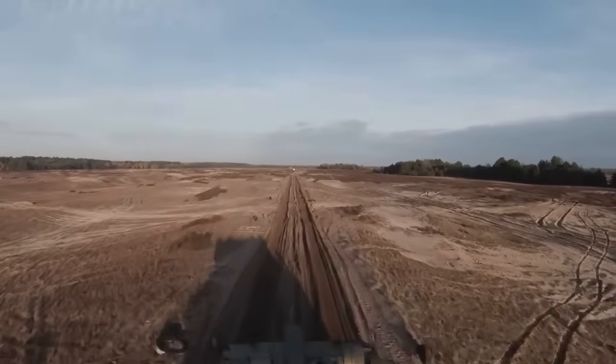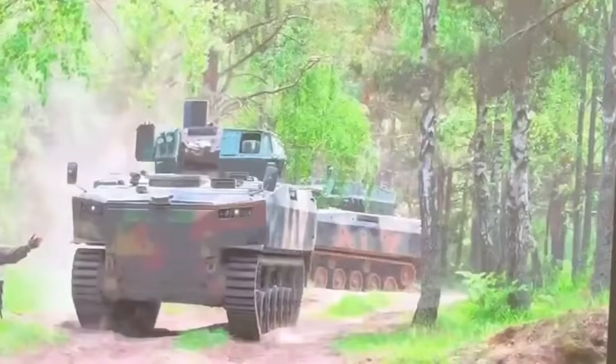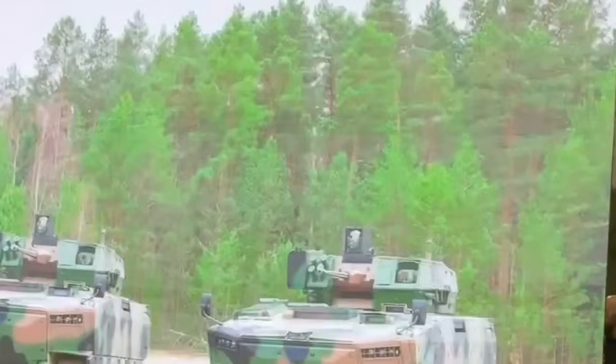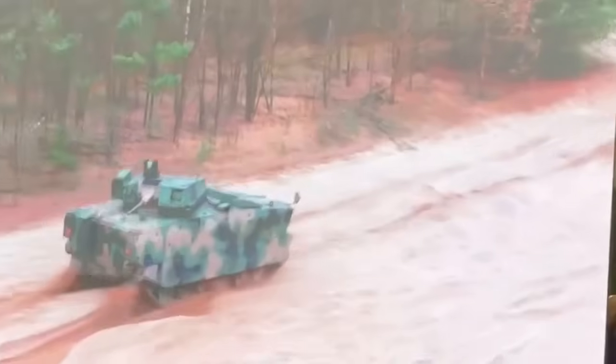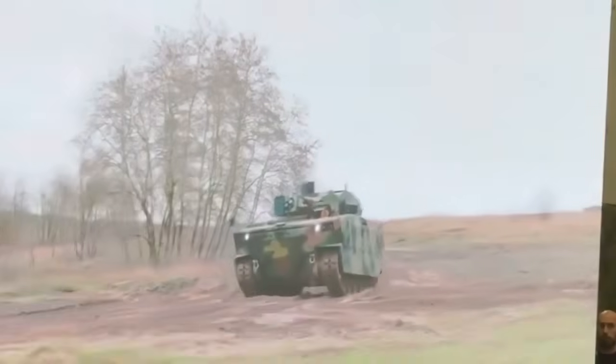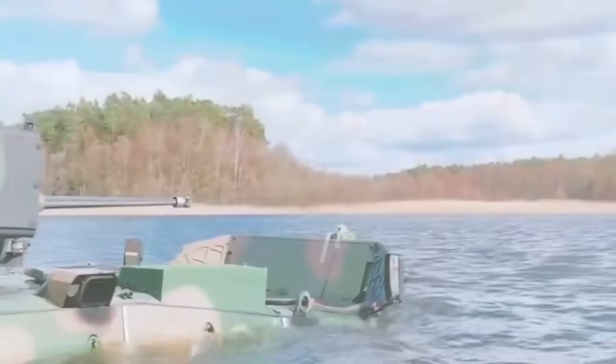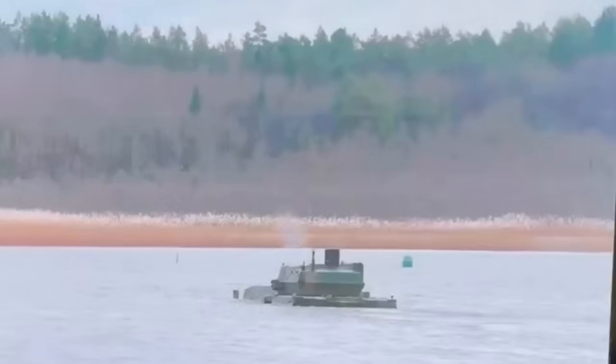In today's increasingly competitive IFV market, the Borsuk stands out not by overpowering its rivals, but by outmaneuvering them. Lighter than the KF-41, more modern than the Bradley, and more versatile than the Redback, the Borsuk delivers NATO-standard lethality with unmatched amphibious mobility. As Poland fields it in growing numbers, the Borsuk isn't just a national asset — it's a serious contender in the global armored vehicle race.